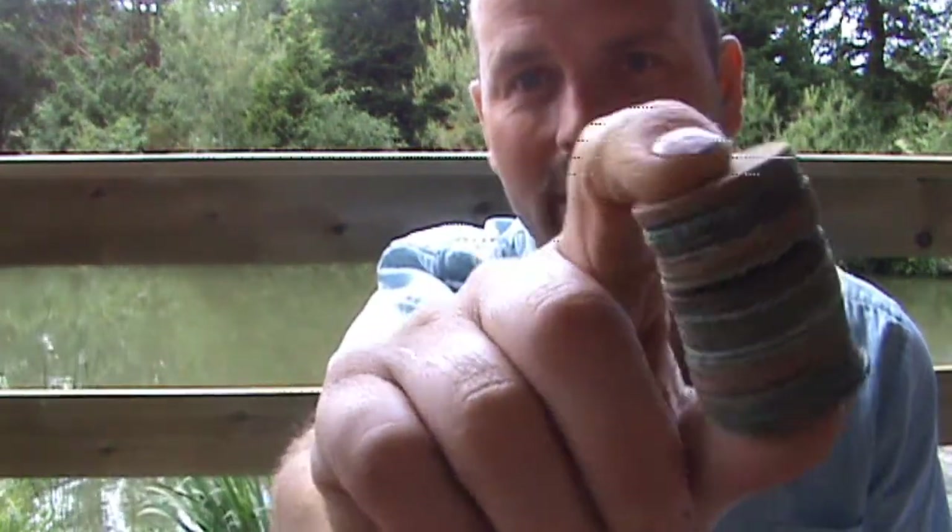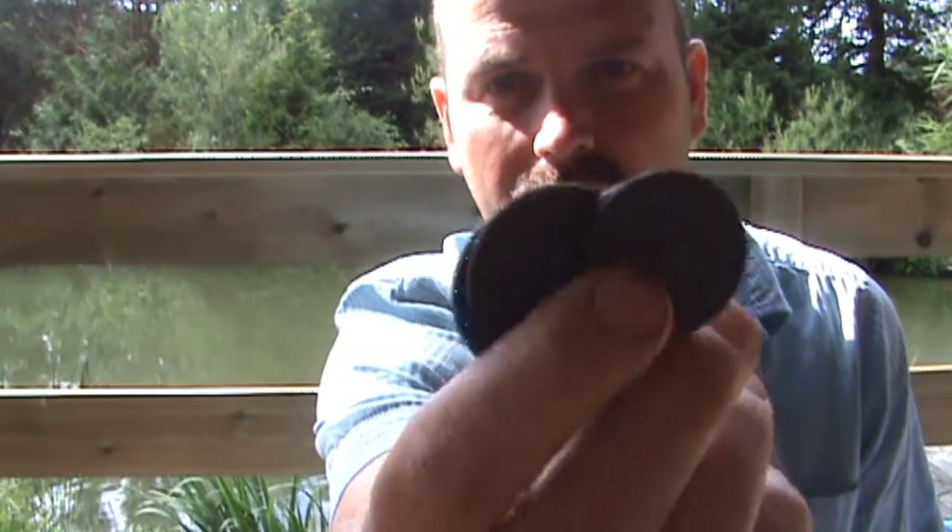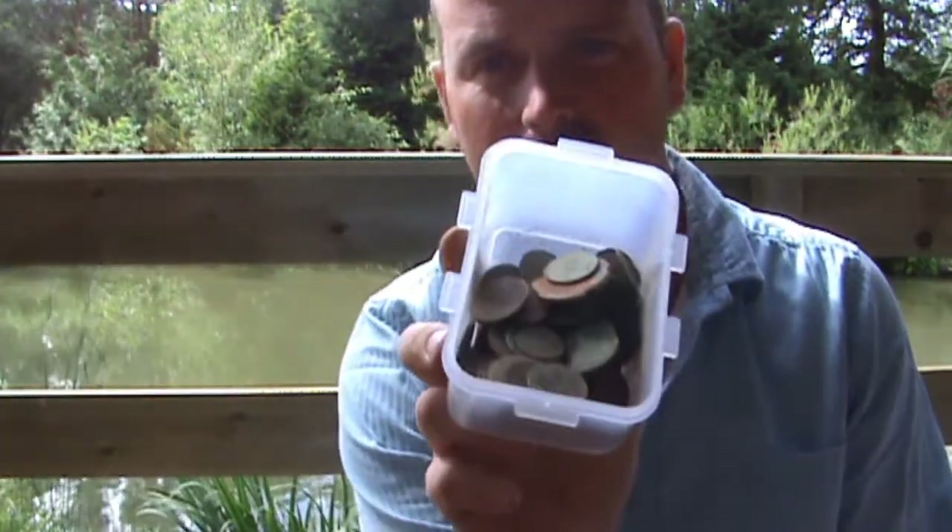We'll start with the pre-decimal stuff in poor condition. They're pre-decimal pennies, ranging from the 1800s up to the mid-60s. A few Georgian pennies, half pennies, and a tub full of general rubbish — half pennies, farthings, all sorts of stuff. All in pretty poor condition.